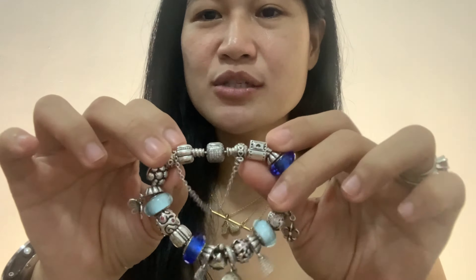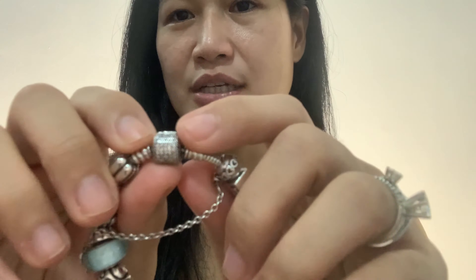But back then, honestly, I sometimes wore two bracelets at the same time. Or sometimes I would mix and match them with my bangles. So let's go with this one.